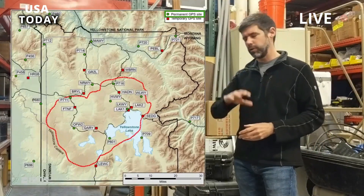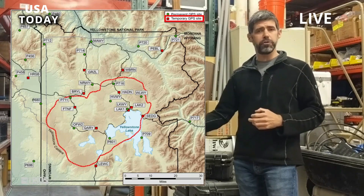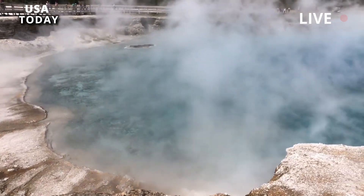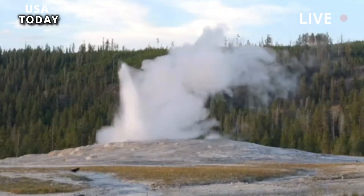Second, if each of the five eruption episodes is considered a single volcanic event due to their short durations, then the Central Plateau member rhyolites would be represented by only five volcanic events instead of 22, meaning that the long-term eruption rate at Yellowstone is even lower than currently thought.